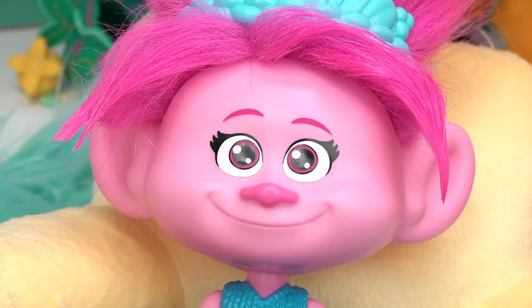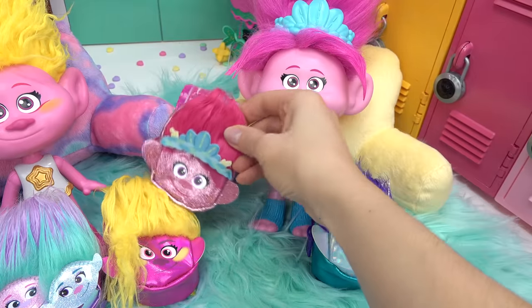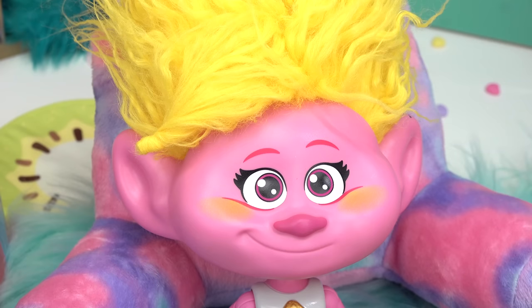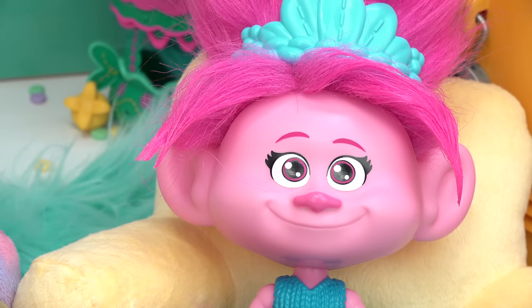Poppy and Viva, which backpack are you going to choose? I'm going to pick mine — Poppy's! That's a good pick, Poppy, here you go. And of course I'm going to pick the Viva one — this one's pretty cute, Viva! There's the bell — I can't wait to look at the classroom!